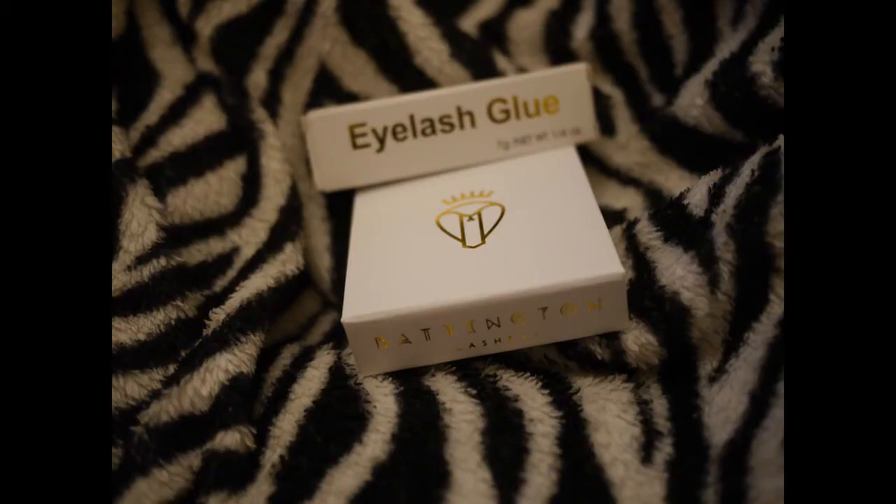Then we have an eyelash set — there are the eyelashes and the glue. I think I would give this away because I never use false lashes; I don't even wear mascara.